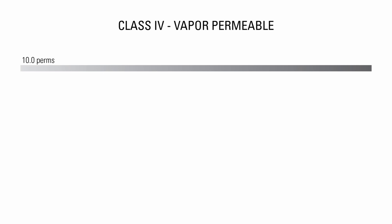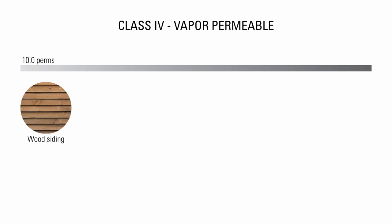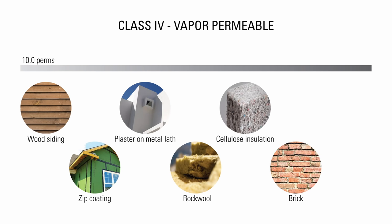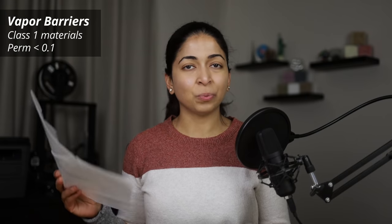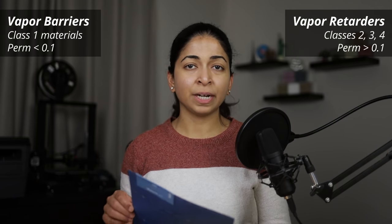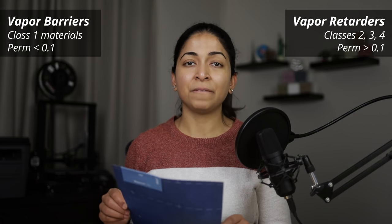Class 4 materials are vapor permeable and have a perm rating of over 10. Some examples are wood siding, zip coating, plaster and metal lath, rock wool, cellular insulation, brick, and Tyvek. To summarize, Class 1 materials with a perm rating of 0.1 or less are vapor barriers, while Class 2, 3, and 4 materials with a perm rating of over 0.1 are vapor retarders.